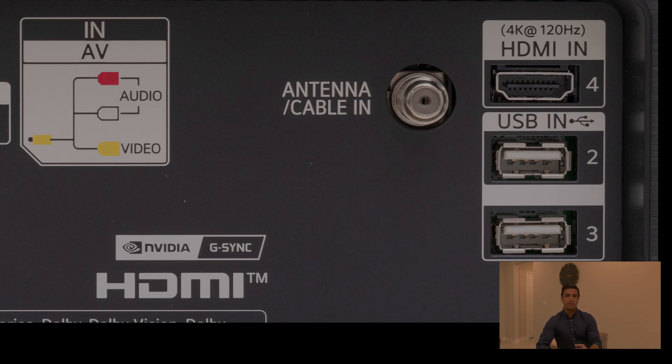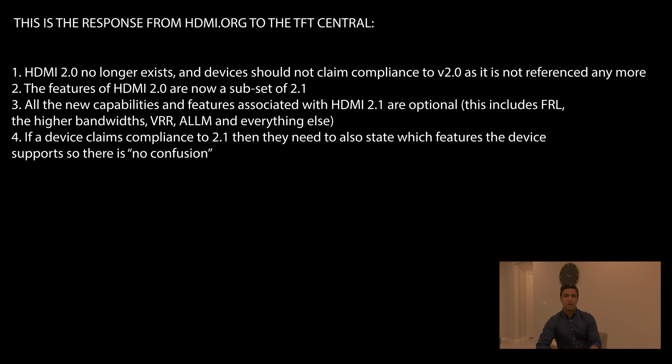Beyond the 4K 120Hz label, you also have to look into whether specific features are available or not. For example, on Sony, a lot of TVs still don't have VRR — like my Sony A90J 83-inch, which does not have the VRR feature.